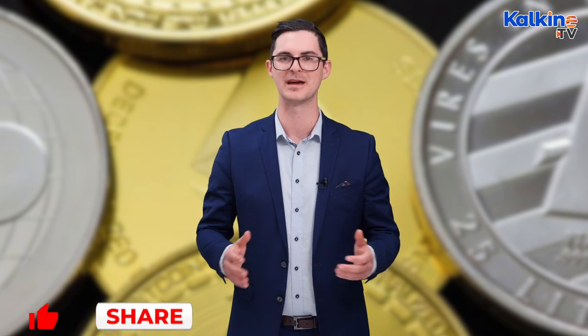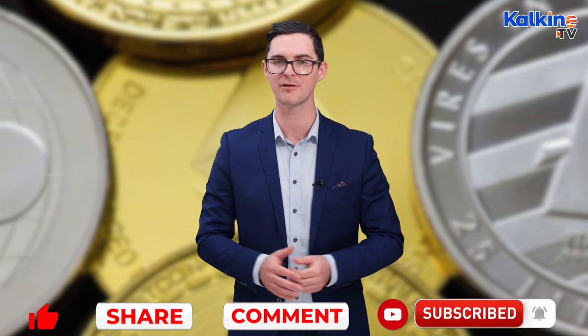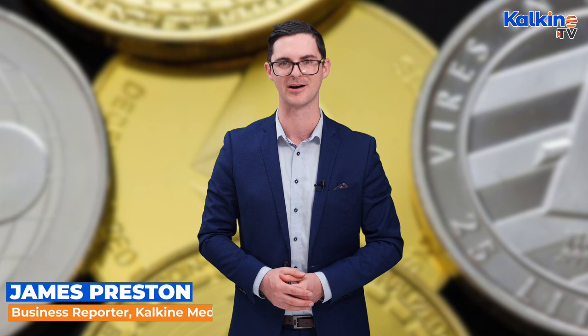So there's AMP in a nutshell — a currency that very much represents the third wave of crypto and looks set to stick around for a while yet. If you enjoyed the information in this video, make sure to like, share, comment, and subscribe, and press the bell icon. For more information on crypto or finance more broadly, head across to kalkinemedia.com. I'm James Preston for Kalkine.